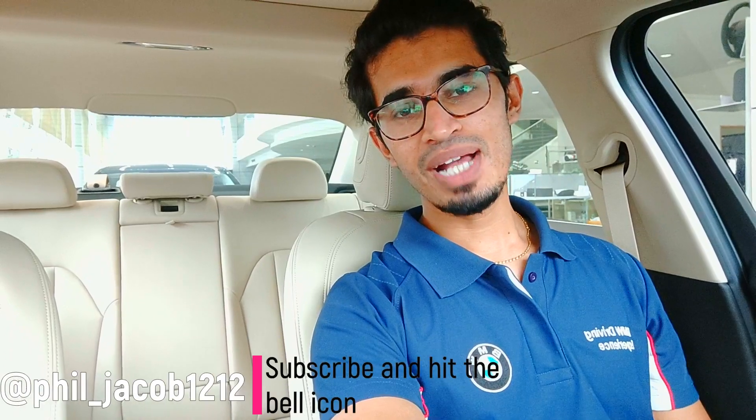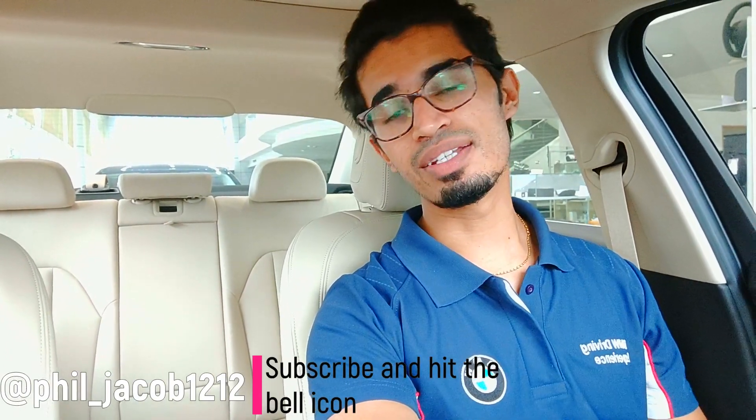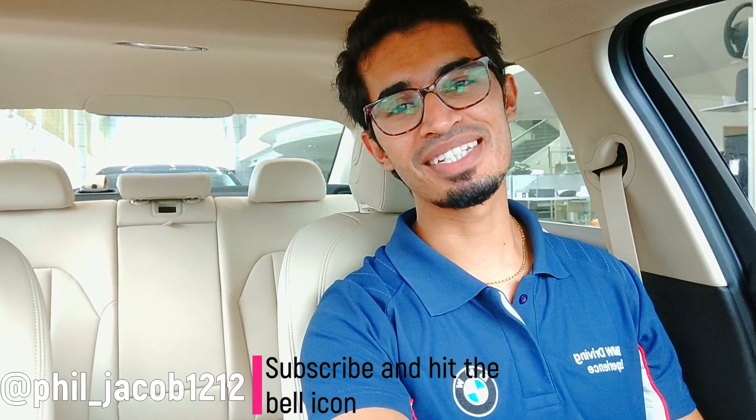Hey YouTube, welcome to a new video. I'm Philip Jacob and you're watching Metal Beings. On today's video we're going to see the review on the BMW 330i Sport variant. Before I start, please do take a moment and subscribe to the channel.